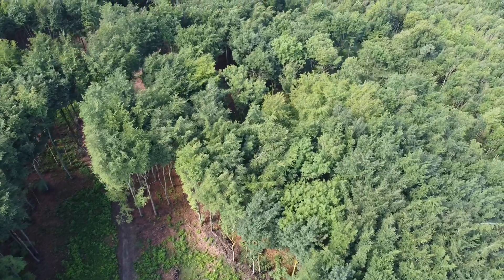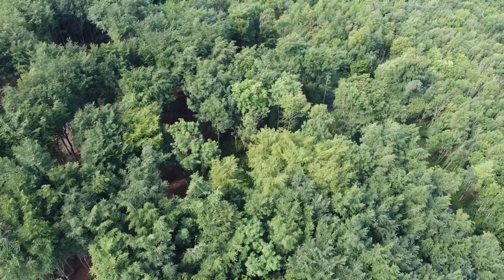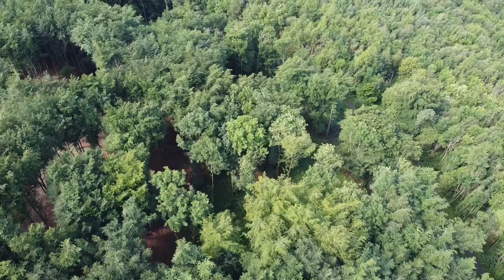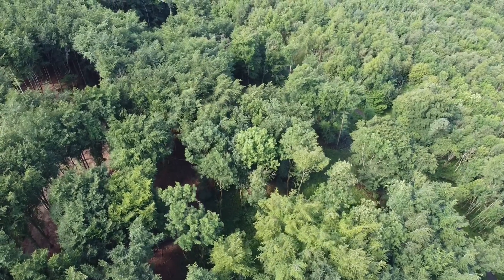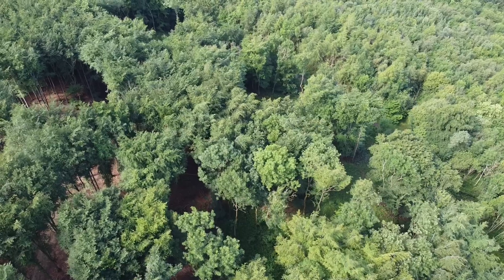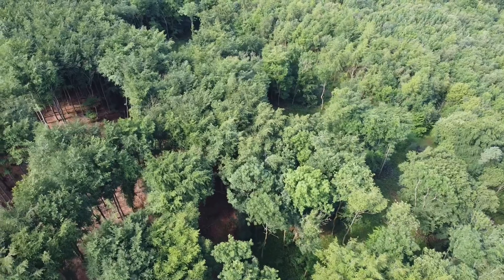I bought the wood nearly three years ago. My mother unfortunately died and left me a little bit of money, so I chose to use that money to buy a wood and do something with it — basically for the grandchildren. I'm not doing it for myself; I'm doing it for the wildlife and doing it for the grandchildren.